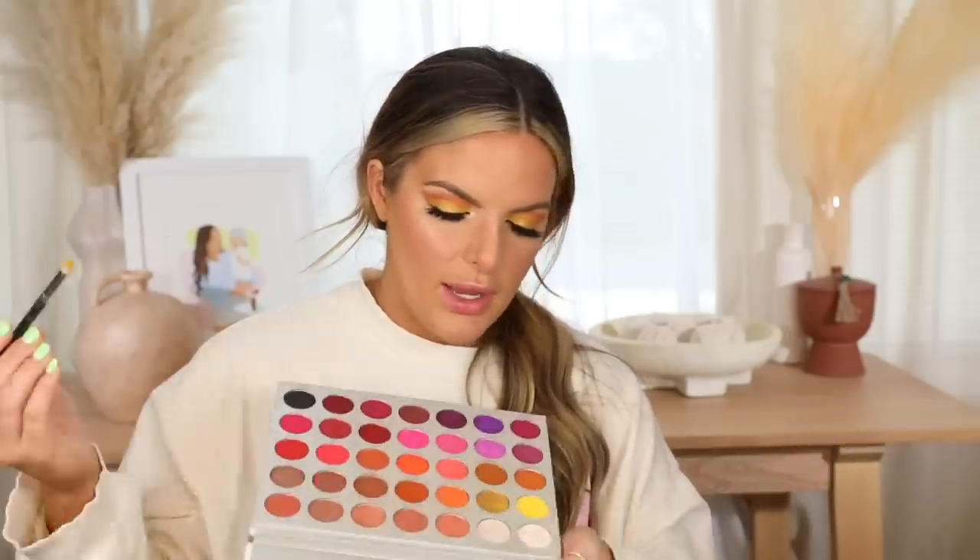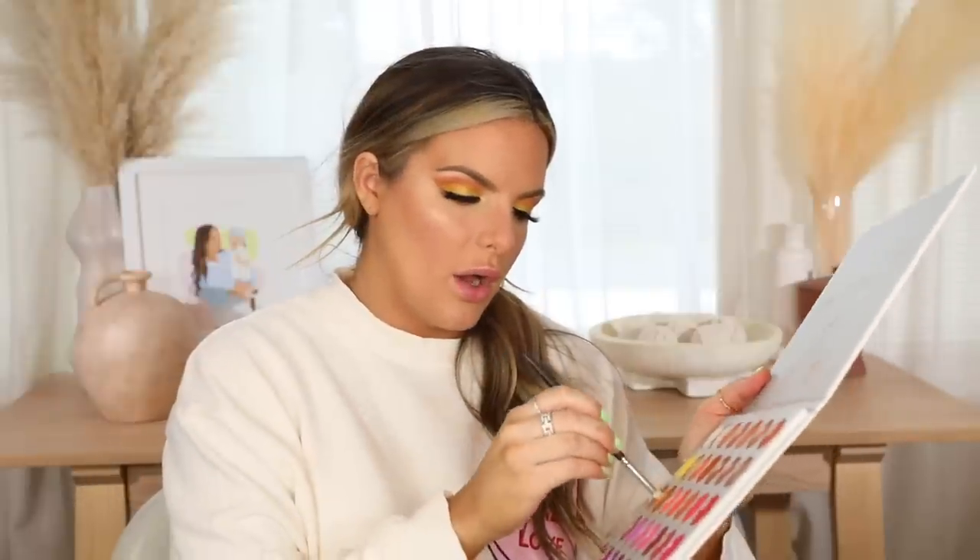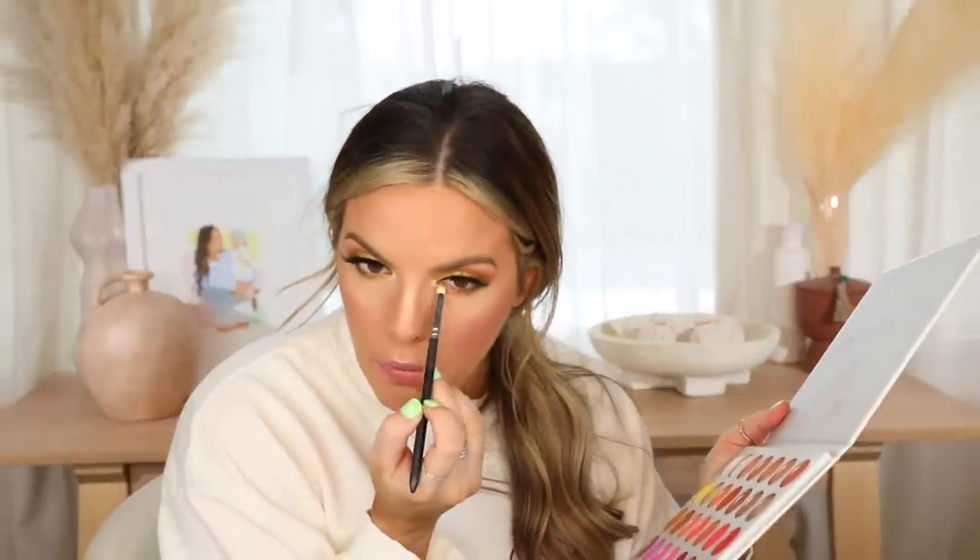I'm going to do a little bit on the lower lash line. Taking Flawed and Odd first — I'm going to fluff this underneath my lower lash line and mix it with that brown. Then I take a little bit of No Joke, which is that yellow. Adding a mascara to my lower lash line as well.